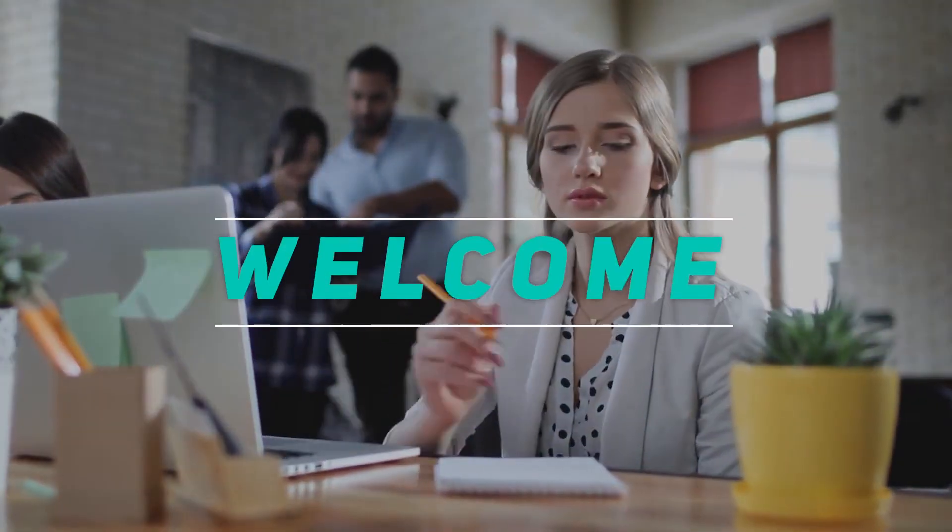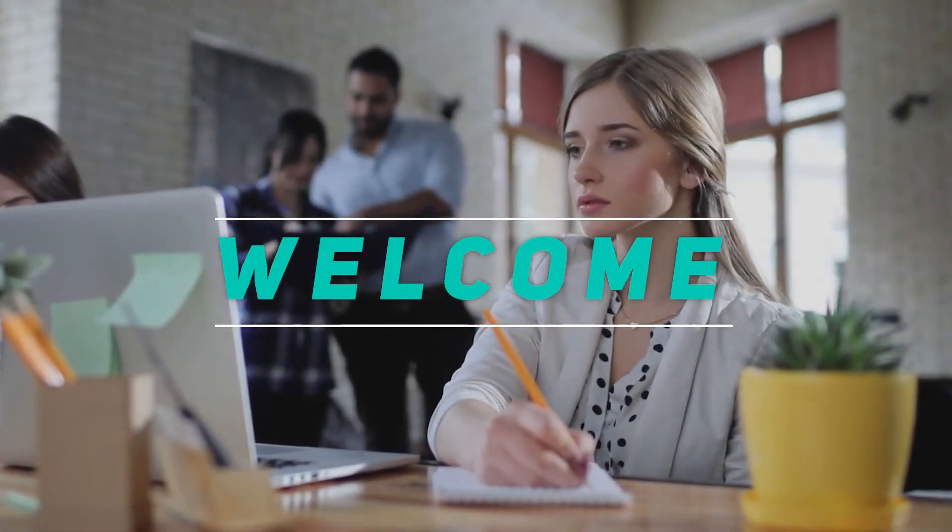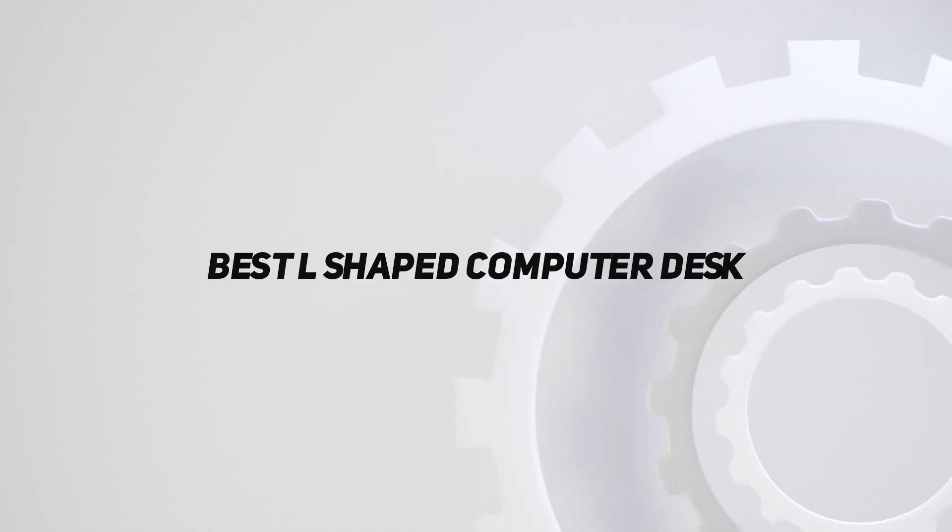Hey, welcome back to my channel. In this video, I'm going to talk about the Top 5 Best L-Shaped Computer Desks.